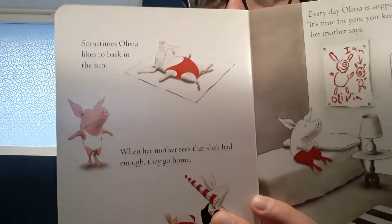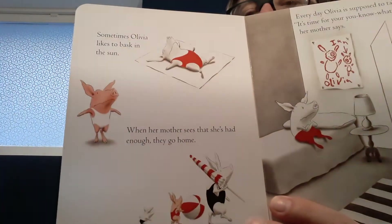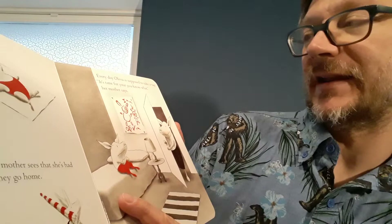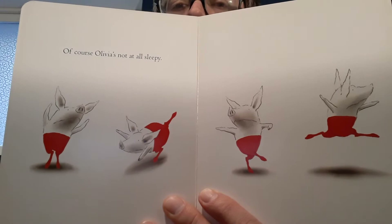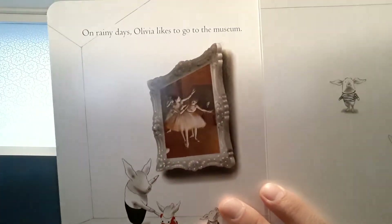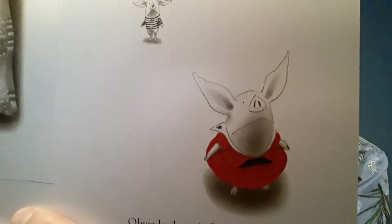Sometimes Olivia likes to bask in the sun. When her mother sees that she's had enough, they go home. Every day, Olivia is supposed to take a nap. "It's time for your you-know-what," her mother says. Of course, Olivia is not at all sleepy. On rainy days, Olivia likes to go to the museum. She heads straight for her favorite picture. Olivia looks at it for a long time. What could she be thinking? I think that's what her brother is wondering.